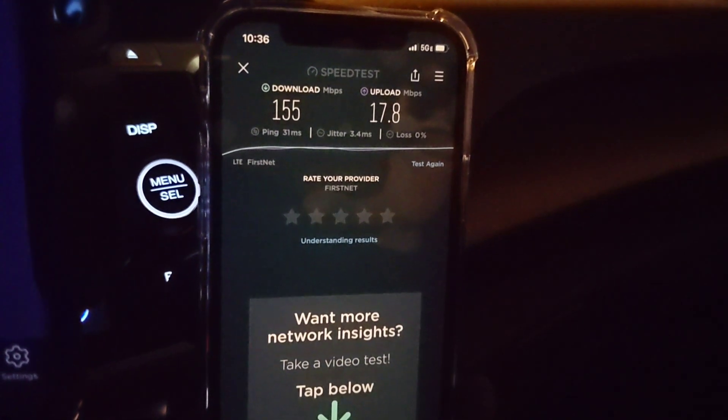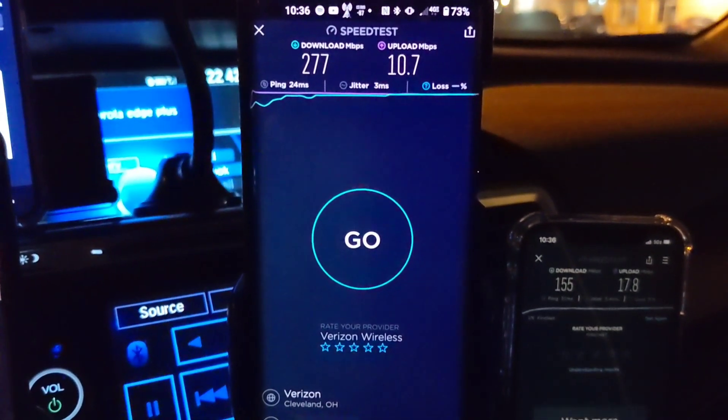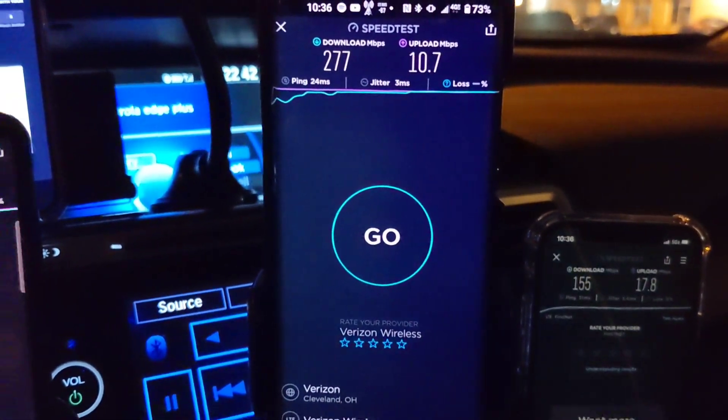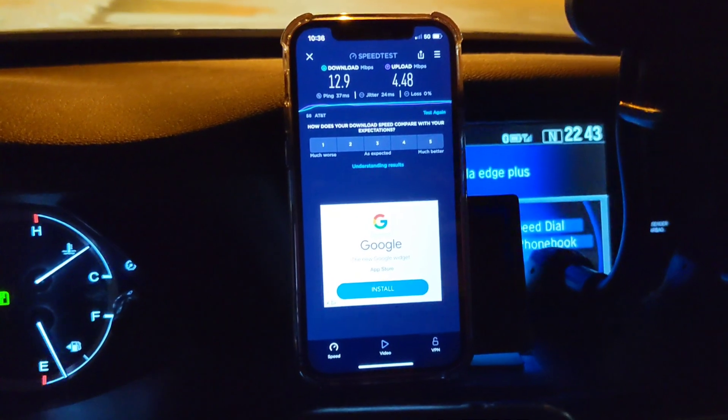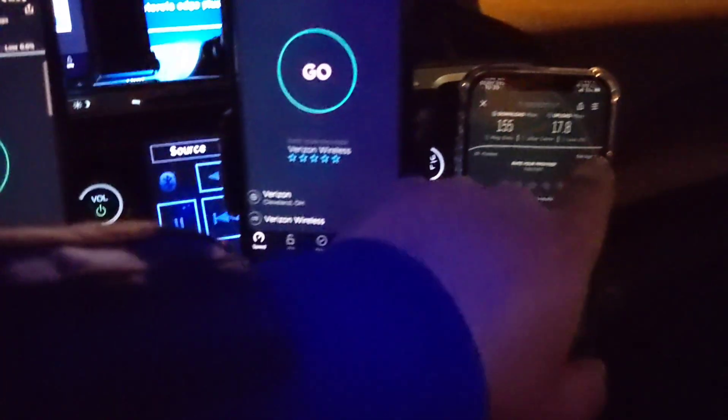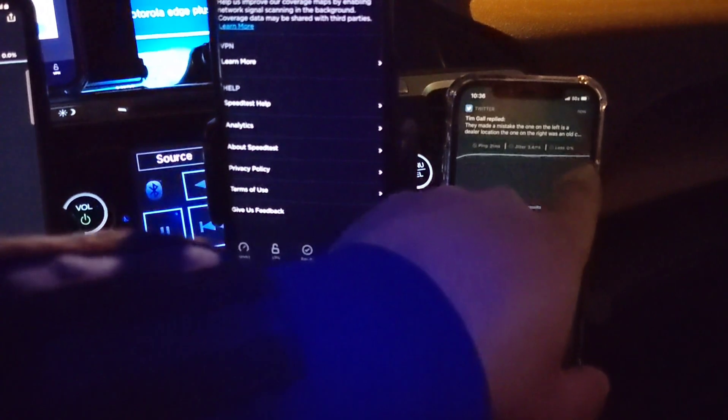I have AT&T's FirstNet, I have Verizon 2017 new unlimited line consumer, Magenta for T-Mobile — it's a Magenta business — and then we have AT&T Business Elite. We're going to test them all, so let's go ahead and run it.